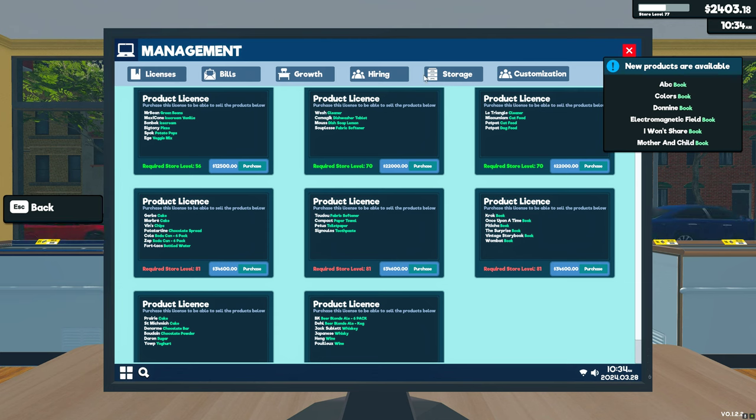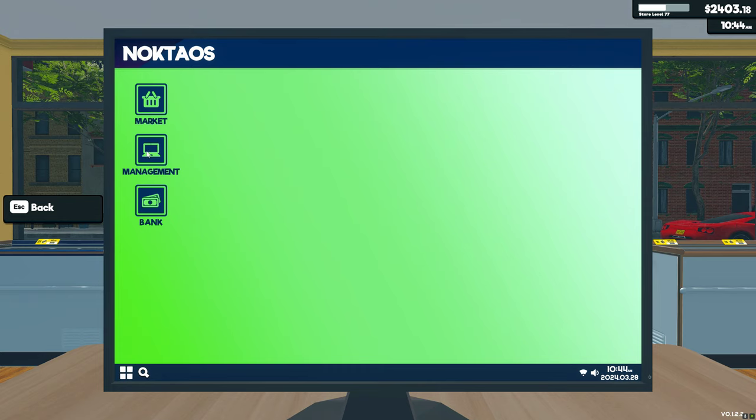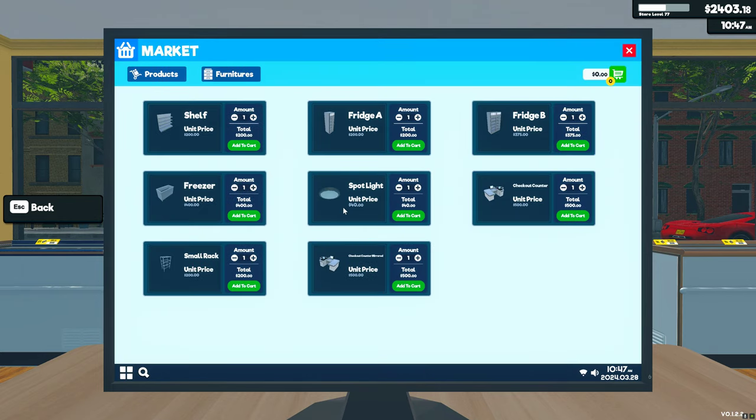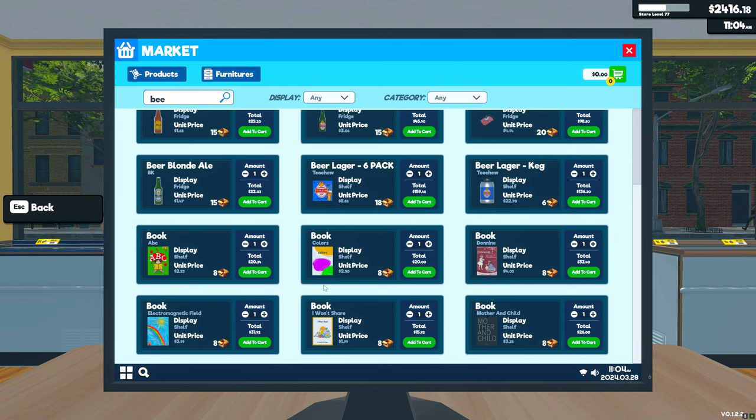I don't think there are bookshelves or a book rack — let me check. No. So they're just going to go on regular shelves, which is fine. I got all these new books now. They don't get their own category, which I feel like they should.